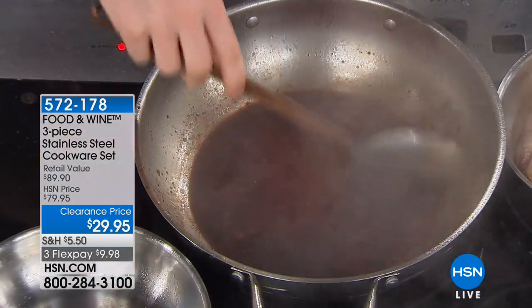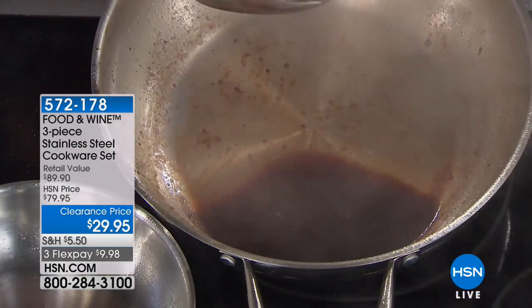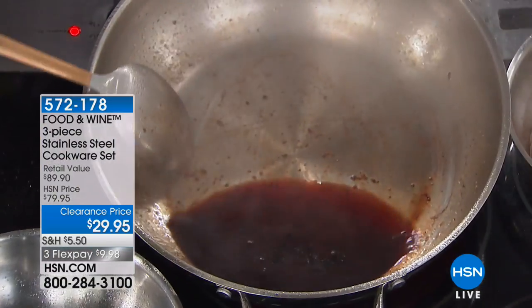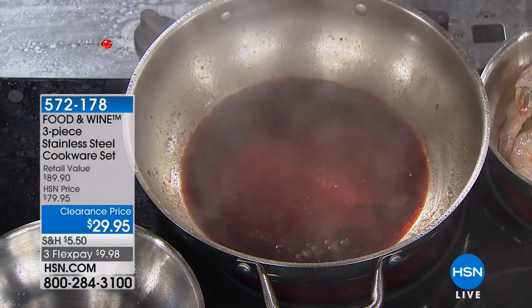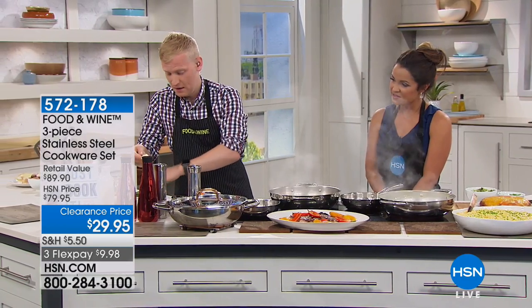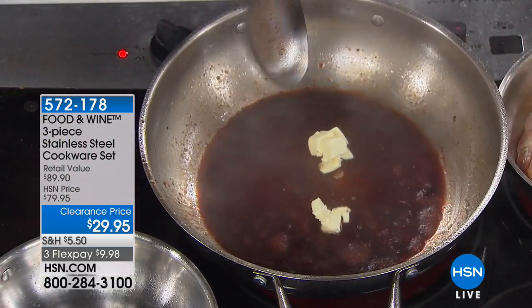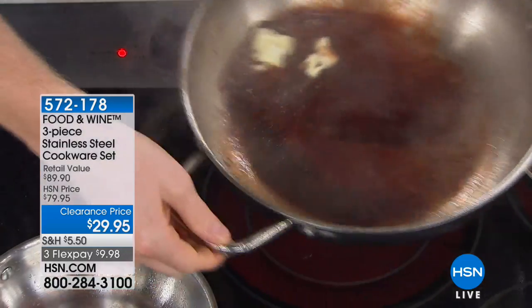Talk about durable — do you see what I'm using here? A metal spoon. What pans can you use metal utensils on? Only stainless, because it doesn't scrape off the surface. And look how smooth that pan is now. To make a little pan sauce we'll just add a little butter — you can also add a little cream — mix it in there and give it a whirl.